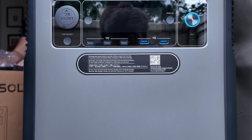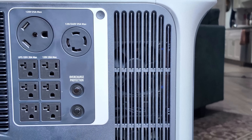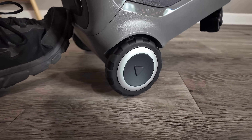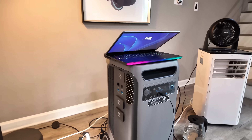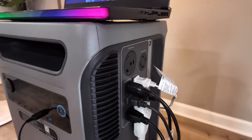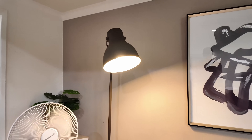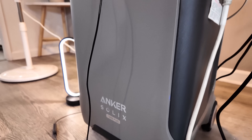Design-wise, Anker did an incredible job. It has a bright, easy-to-read touchscreen, it runs quietly, and the wheels make it easy to move even though it's a serious piece of equipment. It's compatible with pretty much everything in your house — from your refrigerator and lights to washers, dryers, and even your central air. If you're into off-grid living or RV travel, this setup is perfect. Just add solar panels and you can keep your essentials running indefinitely. It's quiet, efficient, and gives you peace of mind that no matter what happens, you're covered.